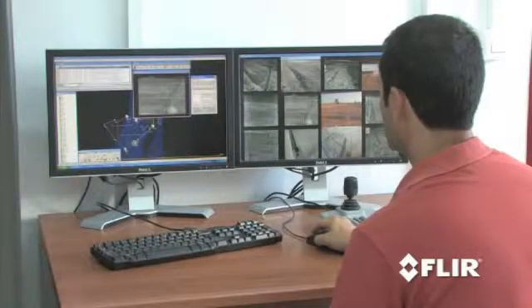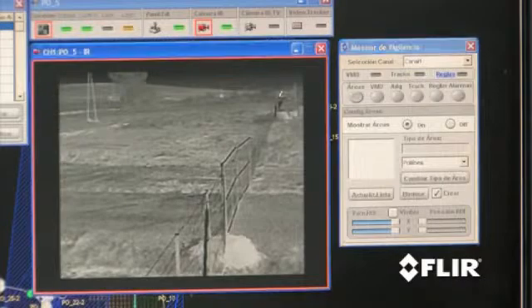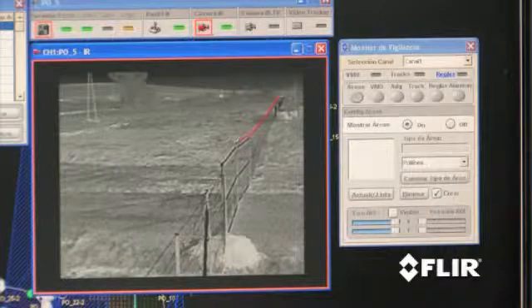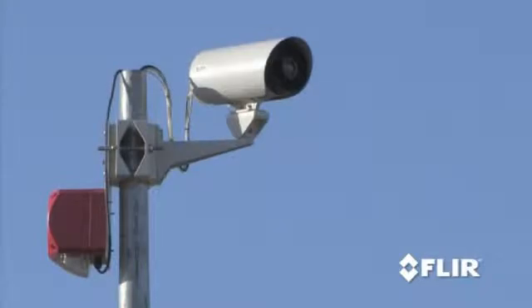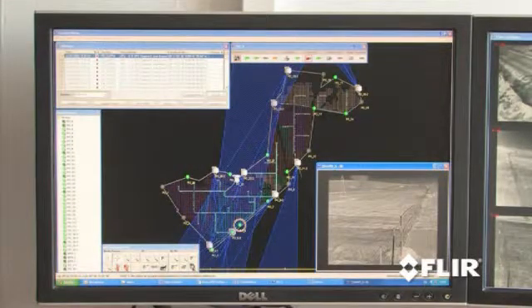In FLIR's intuitive video-analytic software, a customized tripwire border has been created just outside the perimeter. Video processing units constantly analyze the thermal images. If something or someone crosses that line, the operator is instantly alerted by a flashing light and an acoustic alarm. At the same time, the operator sees the camera that created the alarm and takes immediate action.